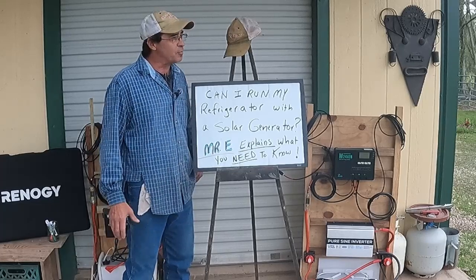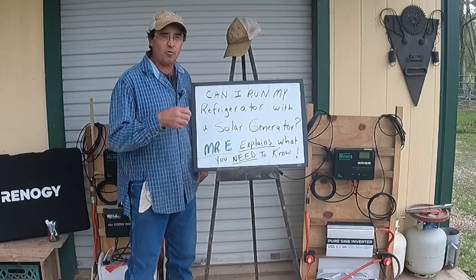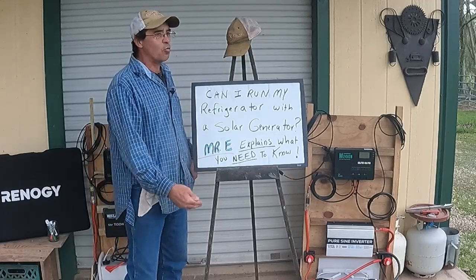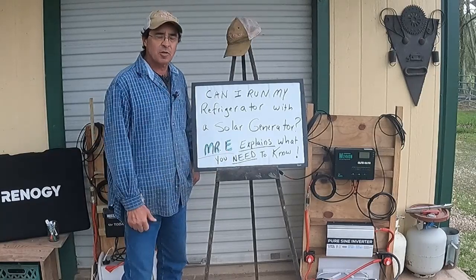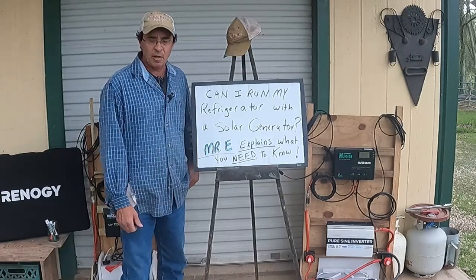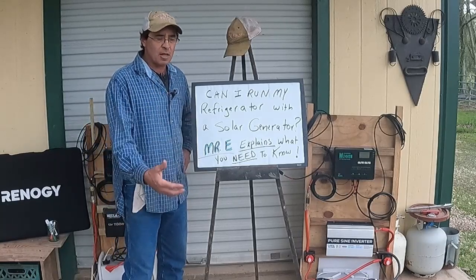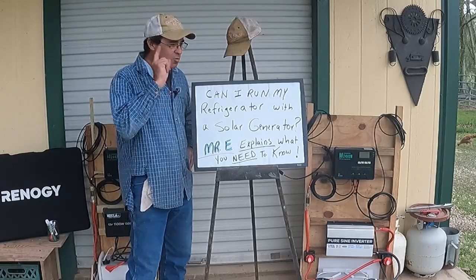That's what this video is about. I'm here today to help you — the layperson — if you are in the market for a solar generator, to help you understand what you need to know, how you can figure out what to get, and where you can make informed decisions. I'm going to make it as simple as possible. I'm going to share my knowledge to help you make that decision and take the mystery out of it.